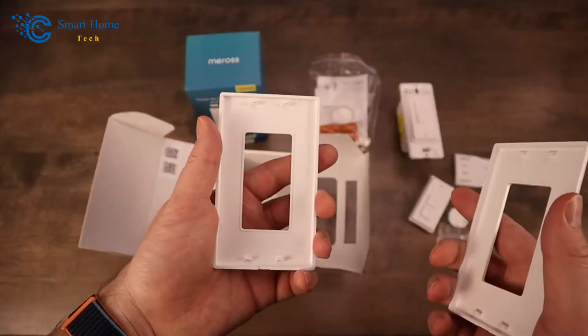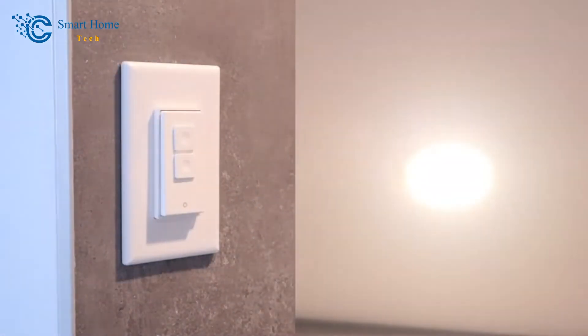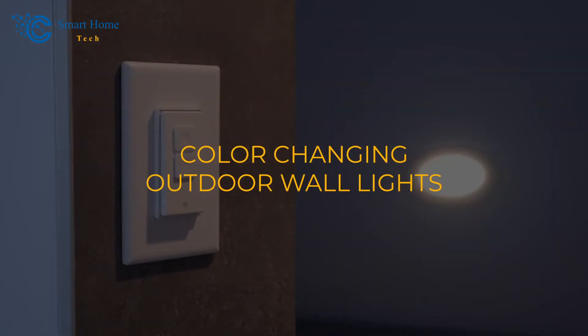But what about the great outdoors? Buckle up as we dive into the mesmerizing world of color-changing outdoor wall lights.